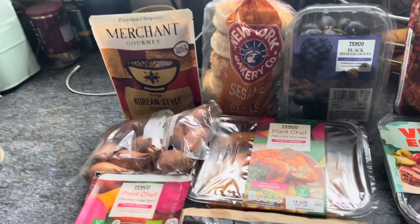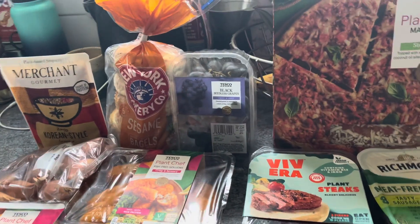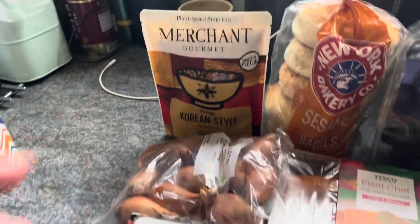Hello, hope you're well. I'm just doing a weekly vegan food shop at Tesco's and Sainsbury's. It's the week I'm going to start the challenge, which I'll go into depth on in the next video. This is a mixture of Tesco's and Sainsbury's and I'll go through it very quickly.